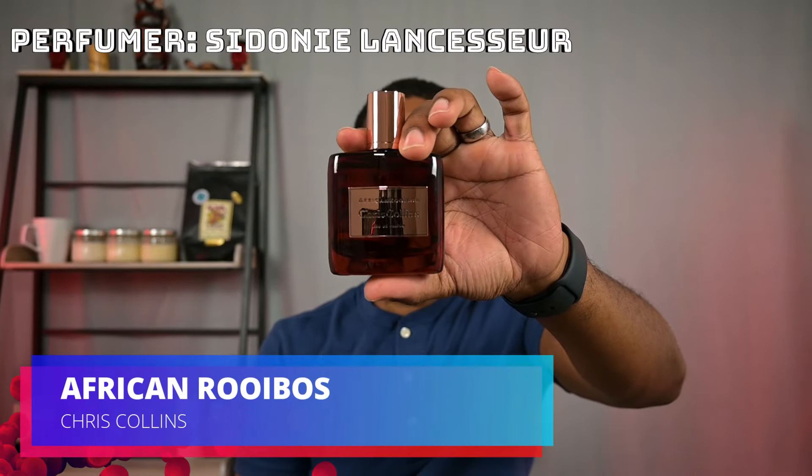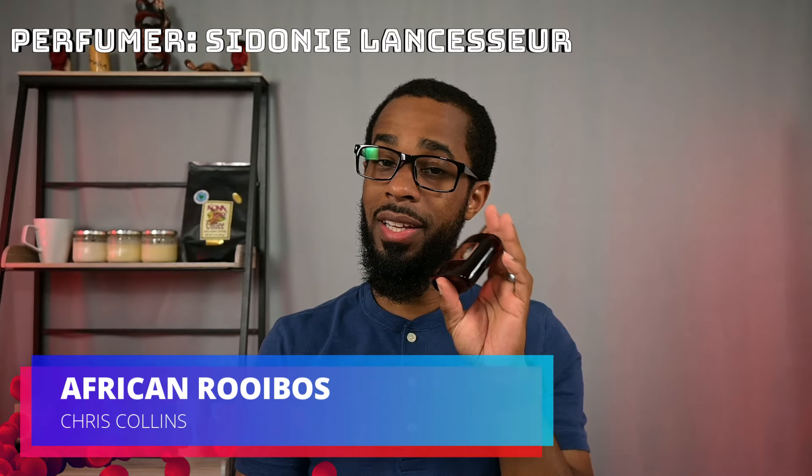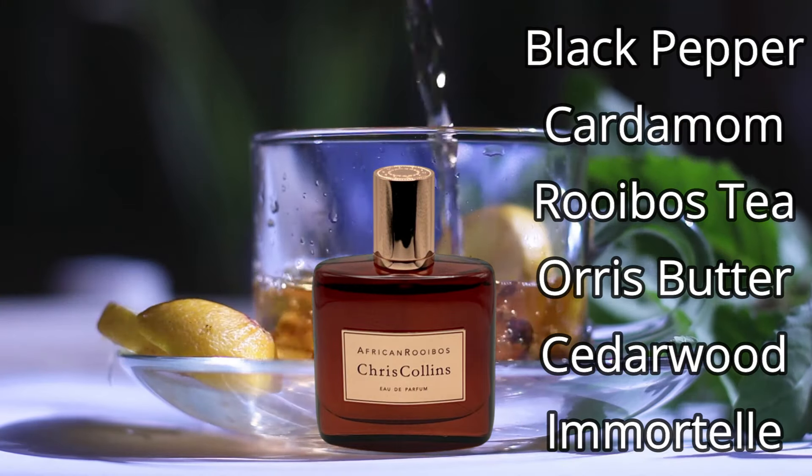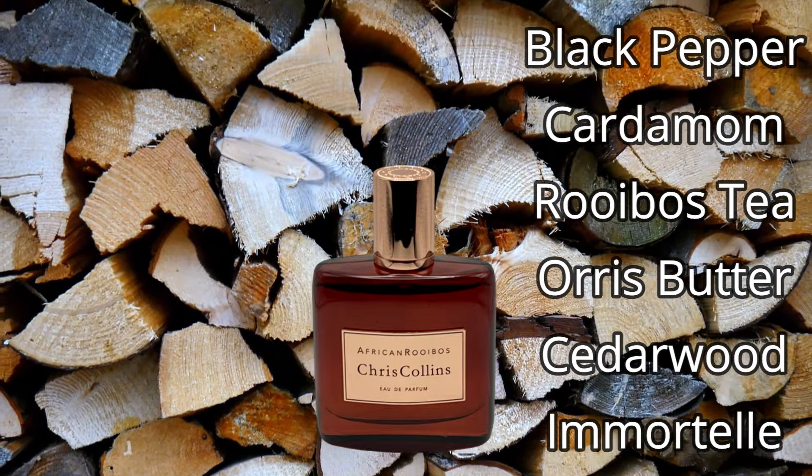The next one is coming from Chris Collins, and this one is going to be African Rooibos. So this one, while it is a tea fragrance, I would also classify it as a spicy and woody fragrance. The tea almost has its own woody quality — if you've ever smelled a Rooibos tea, it is very woody in nature, and also has kind of this slight fruity characteristic to it. It does have a very dry, woody quality, a cedarwood woody quality, and quite a bit of a spicy quality — very peppery in nature. So think of it as a spicy tea fragrance with woody qualities.